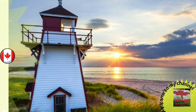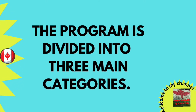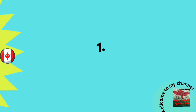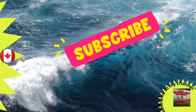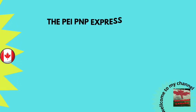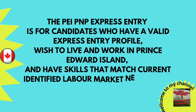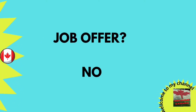Let's take a look at the PEI immigration categories. The PEI program is divided into three main categories. The first is the PEIPNP Express Entry. It is for candidates who have a valid Express Entry profile, wish to live and work in Prince Edward Island, and have skills that match identified labor market needs in the province.